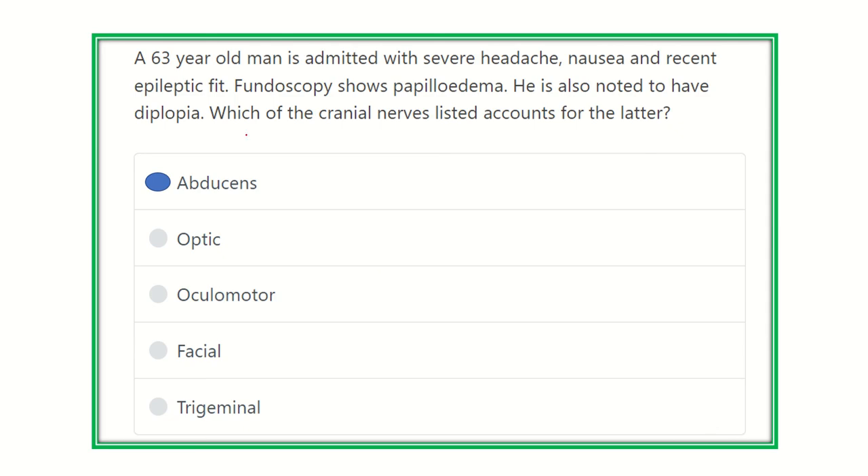So for any increase in intracranial pressure, the sixth nerve — the abducens nerve — would be damaged first. Our answer is the sixth cranial nerve. The clinical features described are features of raised ICP, and raised intracranial pressure first involves the abducens nerve. Thank you all.